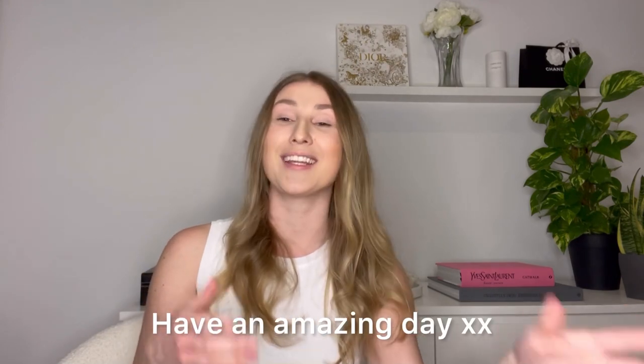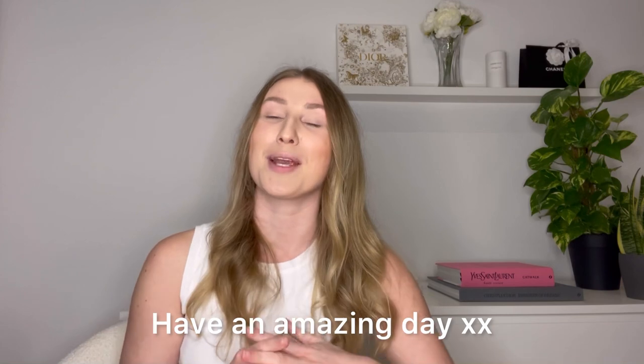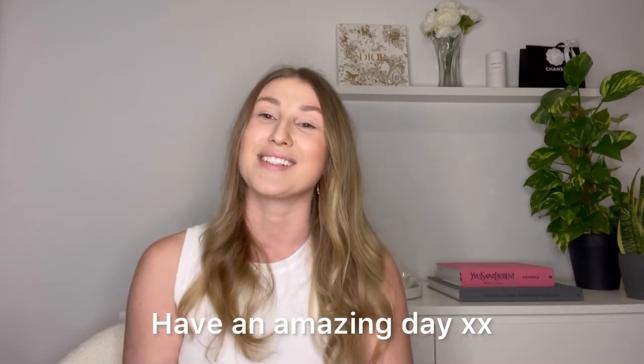That's it for my video today, guys! I hope you enjoyed it and found it useful. If you did, don't forget to subscribe to my channel — I do love talking about fashion. Let's stay in touch, and I'll see you in my next video. Bye, guys! Stay safe!